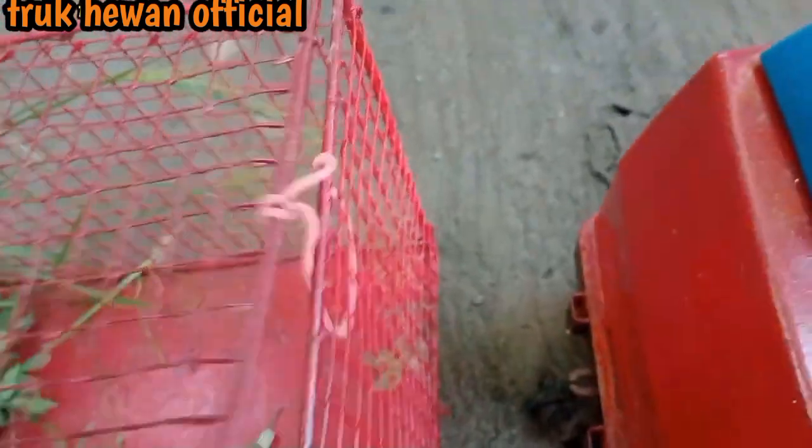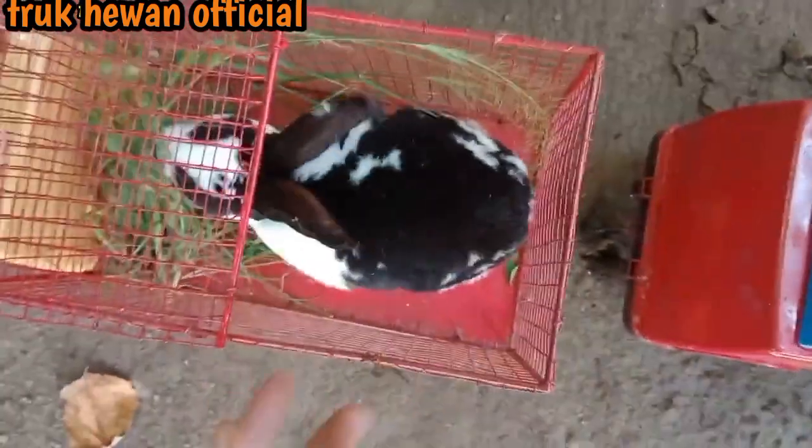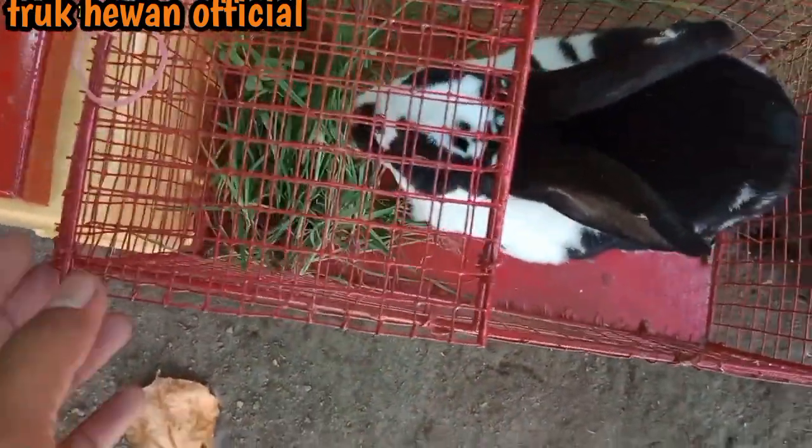Kita buka dulu truknya teman-teman, langsung kita masukkan. Wow mantul sekali, dia langsung memakan rumput teman-teman. Kita tutup dulu truknya.